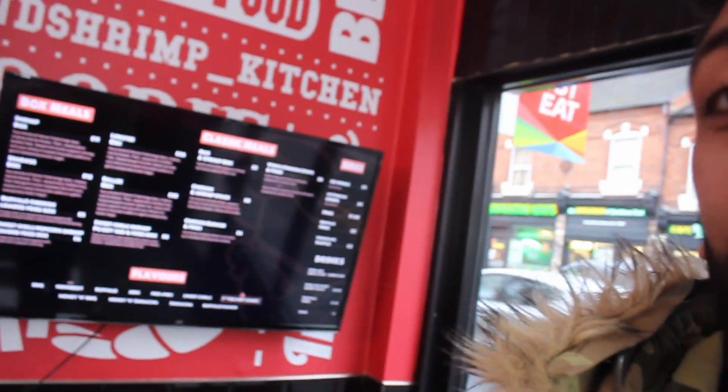They don't have a phone line, even though it says they do on Google. But behind me is the menu, which I've just done a menu breakdown, and it is a dark kitchen, I believe. I've ordered something called the Lobster Box — all bits and bobs going on in there. There's a few places in Birmingham, a few places in Manchester that do this kind of food — wings, shrimps. So I'm very interested to find out what the food's like.